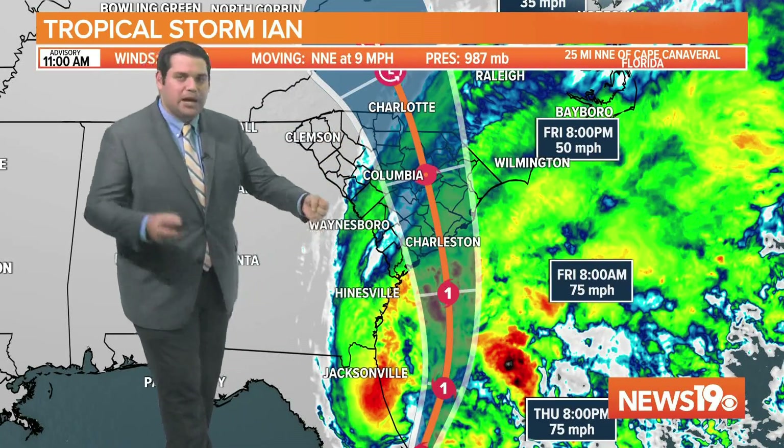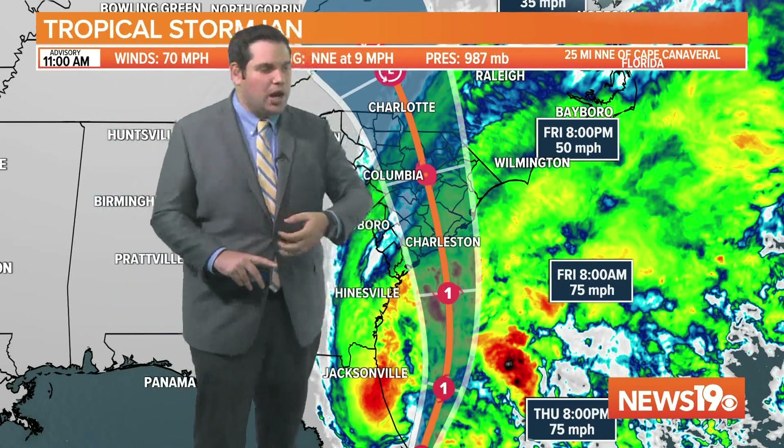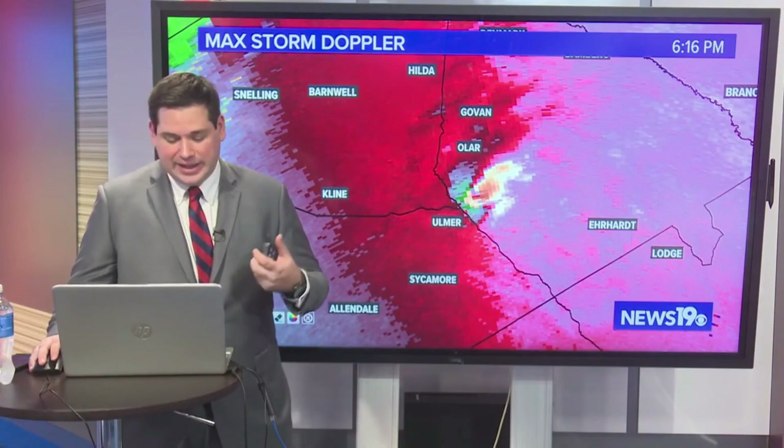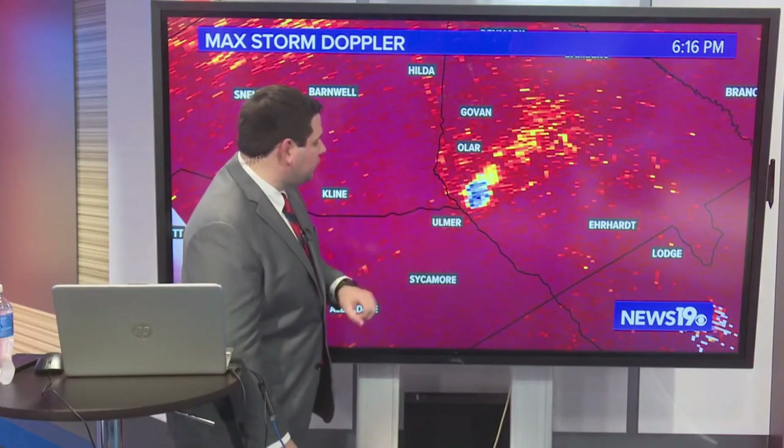The western side of a storm, you see less rain and the winds are typically not as bad either. So we're on the better side of the system. Correlation coefficient lets us see things like debris in the air, and this is a clear tornado debris signature.